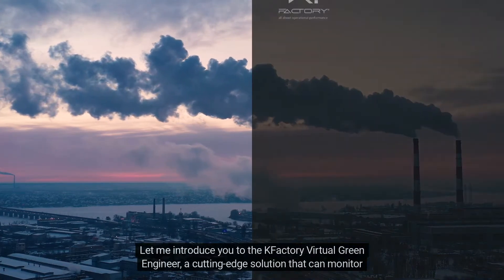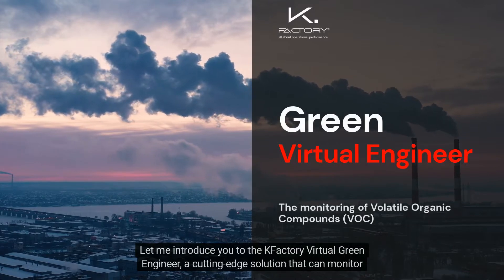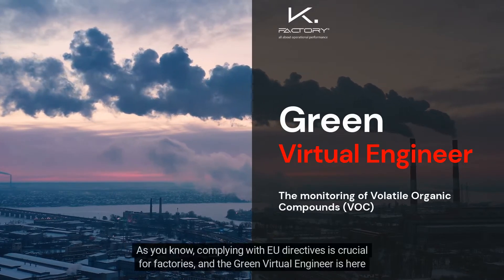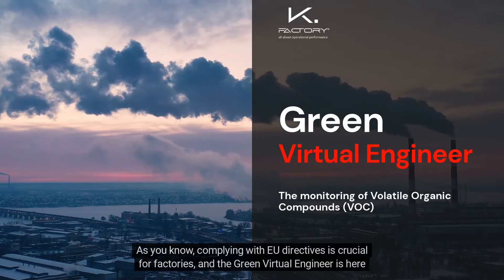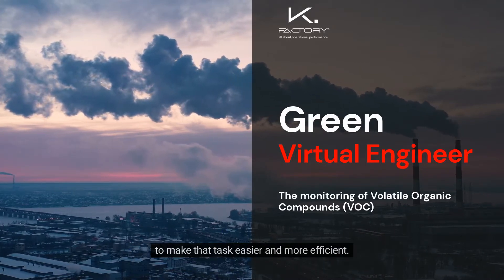Let me introduce you to the K-Factory Virtual Green Engineer, a cutting-edge solution that can monitor and control volatile organic compounds in production lines. As you know, complying with EU directives is crucial for factories, and the Green Virtual Engineer is here to make that task easier and more efficient.